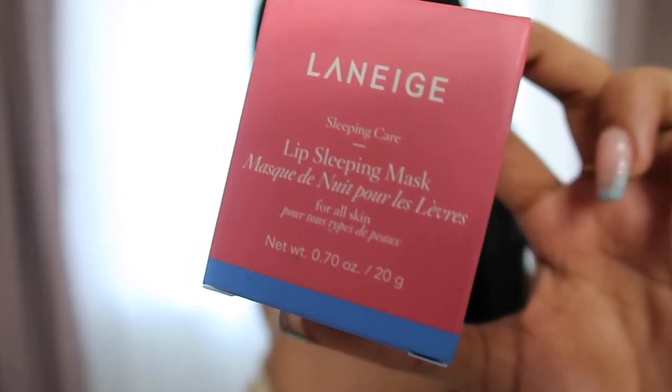Next up is the Laneige Lip Sleeping Mask for $22. If you haven't picked this up yet, now is your chance because it's on sale. Putting this on before bed has become a relaxing part of my night routine — it just makes me feel good. It's one of those experience-type products.